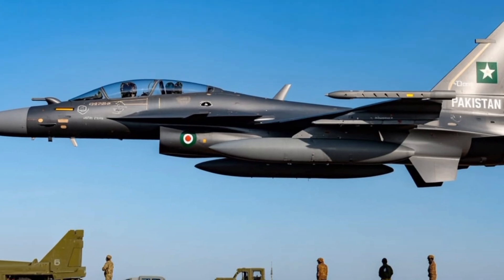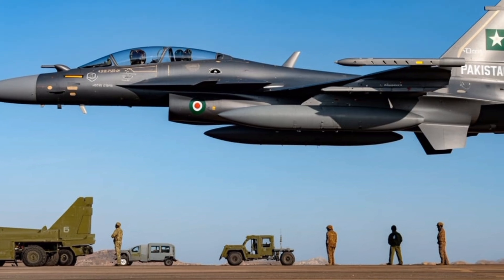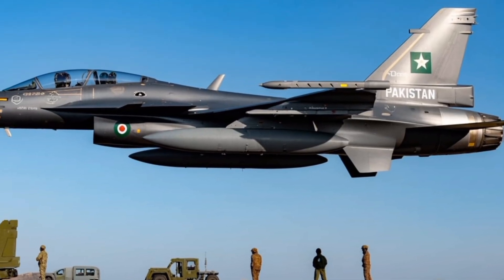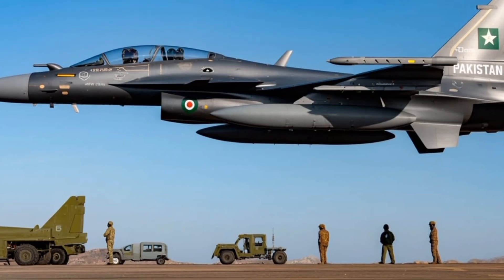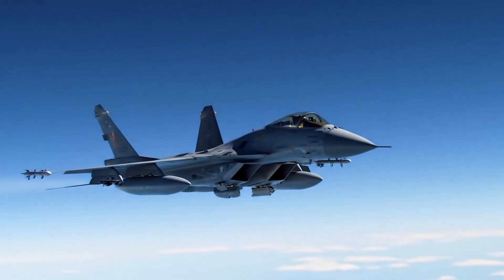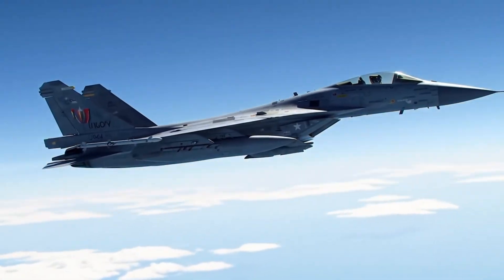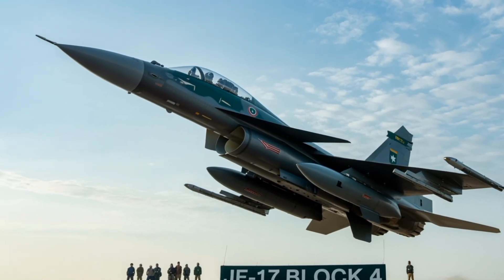The global reaction to the JF-17 Block 4's unveiling has been one of surprise and reassessment. Many had underestimated Pakistan's ability to develop such a sophisticated platform. Defense publications and think tanks are now revising their assessments of South Asian airpower. The jet's capabilities place it in a class above many regional fighters and make it a credible match for more expensive platforms in specific mission profiles. Looking ahead, the JF-17 program is expected to continue evolving, with future blocks potentially incorporating thrust-vectoring engines, more advanced stealth features, and even unmanned teaming capabilities where the fighter controls loyal wingman drones.